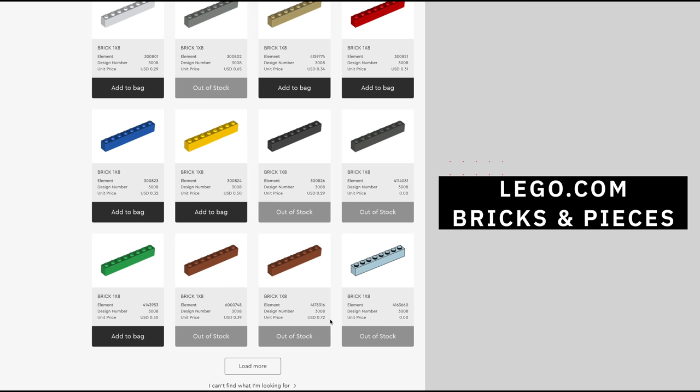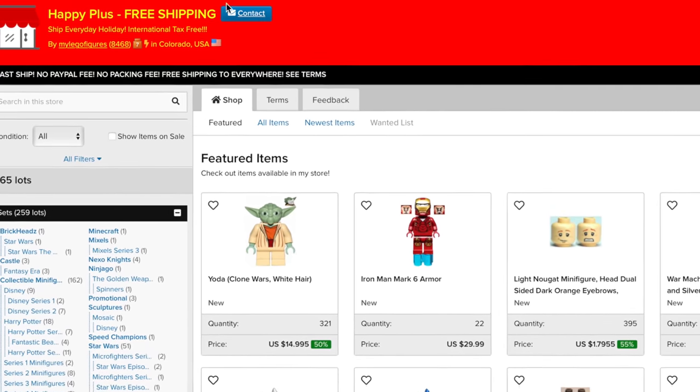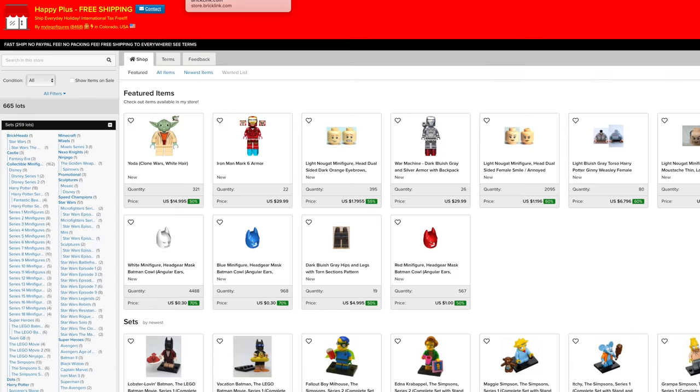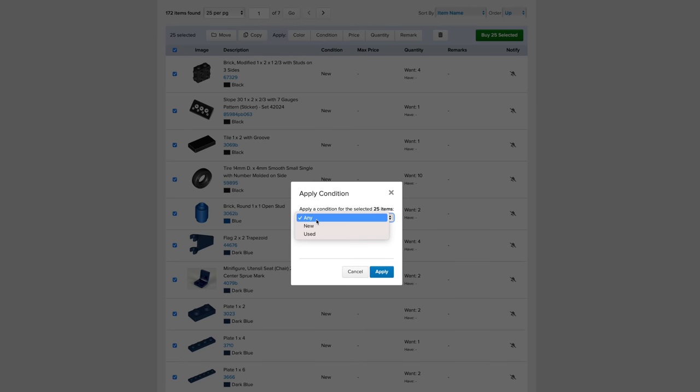BrickLink is a better deal than buying from Lego bricks and pieces or online pick a brick, as the prices are almost always better. Keep in mind you'll need to pay attention to shipping costs, but there are numerous stores that offer free shipping after a certain price threshold or if you do repeat business. You can also choose between buying new bricks or switch over to used bricks, which will often save you additional money.